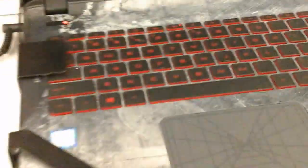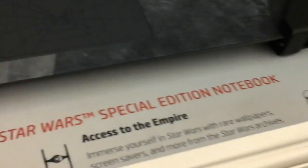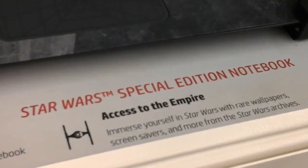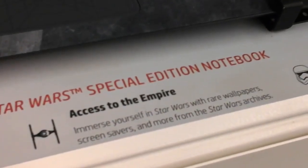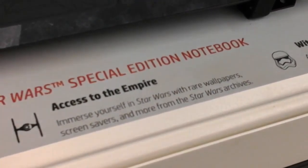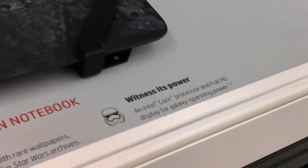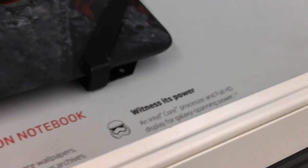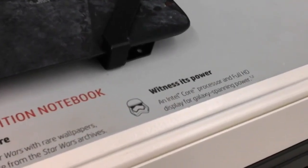It's got red light-up keys. This is the Star Wars Special Edition Notebook, Access to the Empire. Immerse yourself in Star Wars with rare wallpapers, screensavers, and more from the Star Wars Archives. It uses an Intel Core processor and Full HD display for the galaxy's processing power.